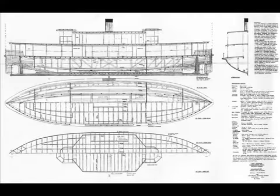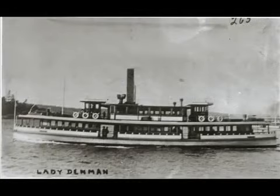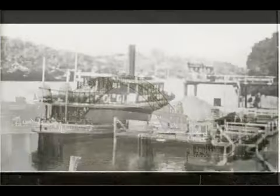The Lady Denman was launched in 1911. She was 33.5 metres long, had a 7.6 metre beam, and was designed to carry a maximum of 500 passengers in comfort. She looked fairly much as she does now, except for her colouring and minor modifications. She was a welcome sight as she plied Sydney Harbour with school children, commuters and tourists.